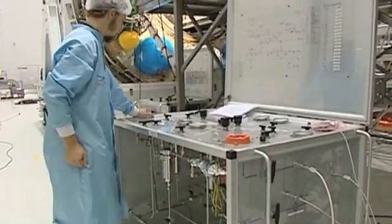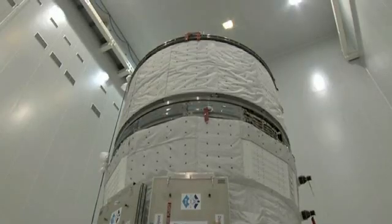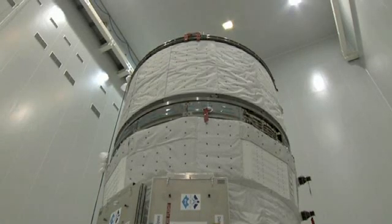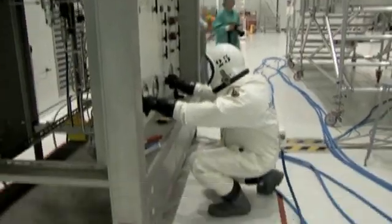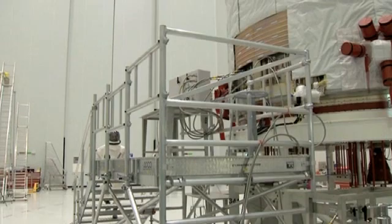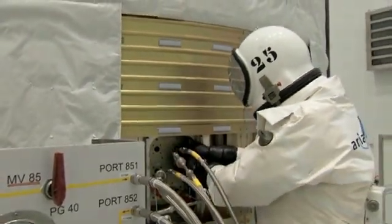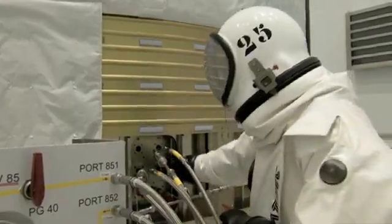The bulk of the cargo, however, is propellant. Except for the water tanks remaining empty on this mission, the other reservoirs are brim full: four and a half tons of propellants to reboost the ISS, 850 kilograms of fuels to transfer into the Russian FGB module, and 100 kilos of gases — air, oxygen, and nitrogen.